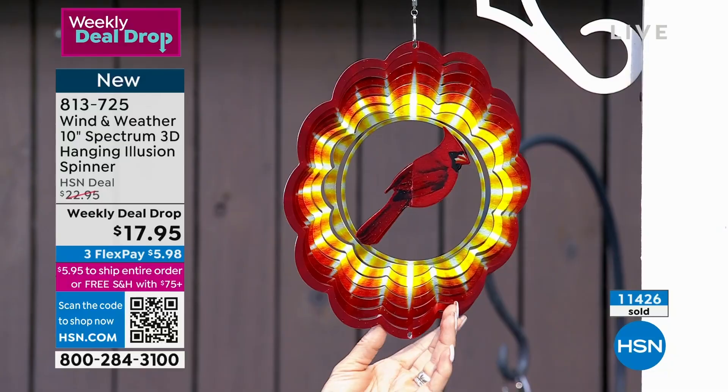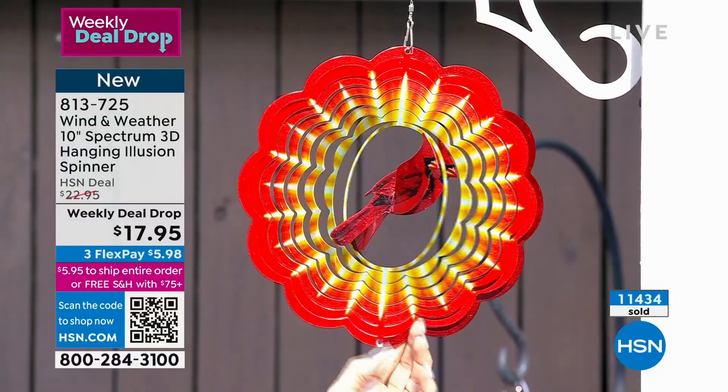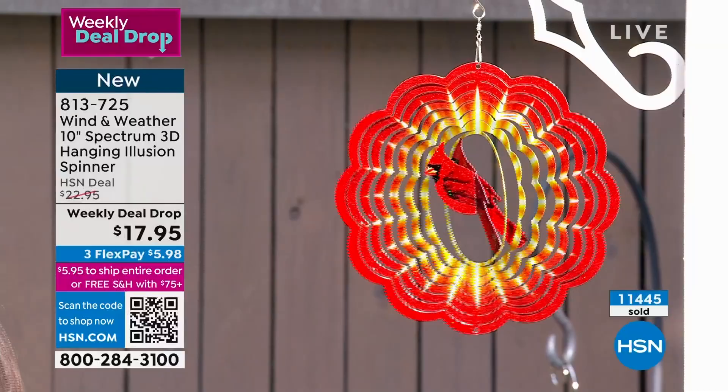We saw a cardinal on the day my mother-in-law passed — she's just the coolest woman on the planet. There were all these cardinals. So for our whole family, it's just the warmth of a cardinal bringing friendship. My very best friend — every time she sees a cardinal in her yard, she says it reminds her of her father who passed.